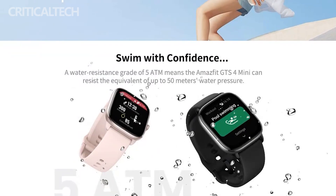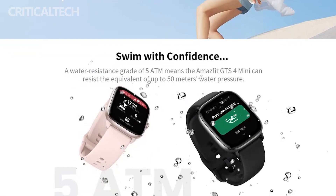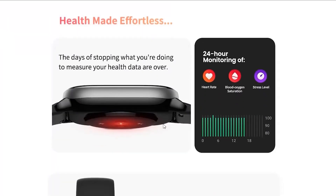The smartwatch will feature a 1.65-inch AMOLED display bearing an HD resolution. It is water-resistant up to 50 meters.